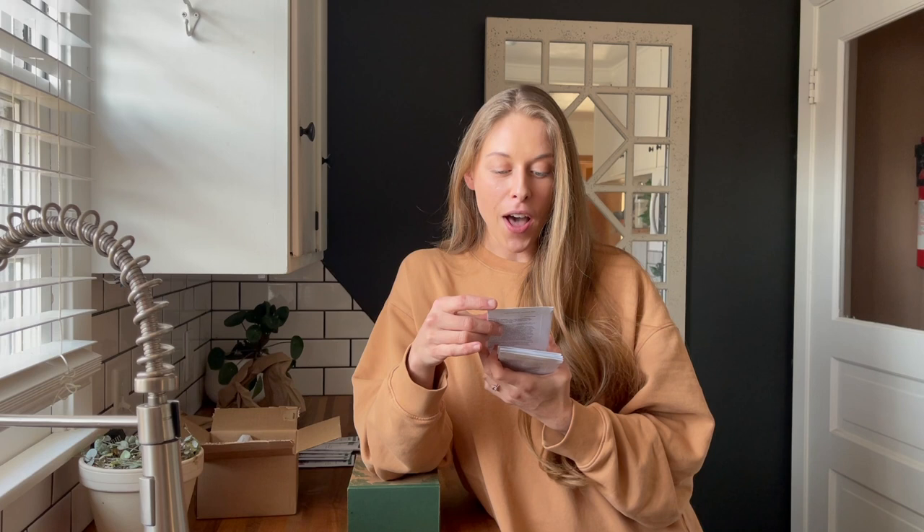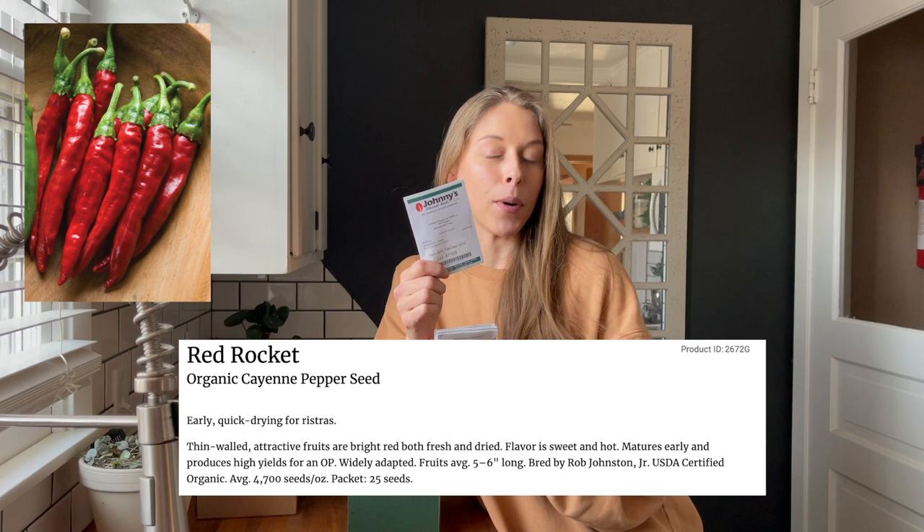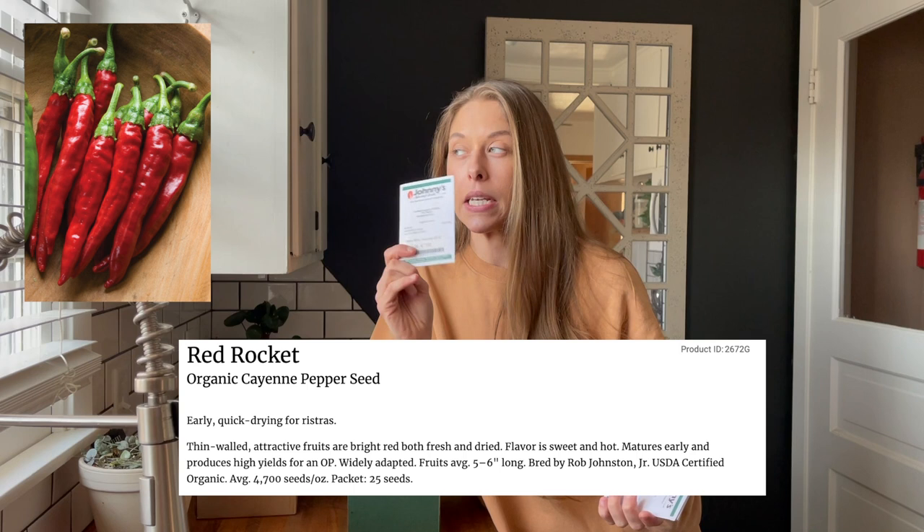The next one is an organic heirloom red rocket chili pepper. This is a regular red cayenne pepper variety but it is supposed to be high producing as well. By buying a variety that's known to be higher producing versus just your everyday cayenne variety, I'm hoping I can get away with planting fewer plants and get around the same amount of harvest, since I am still in my small backyard setting.